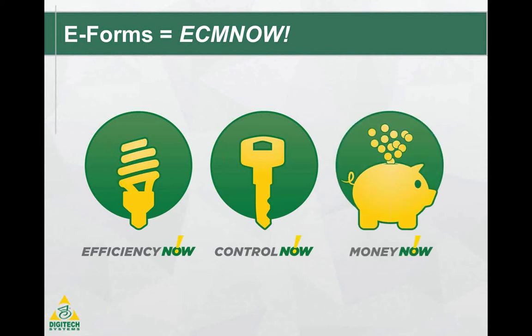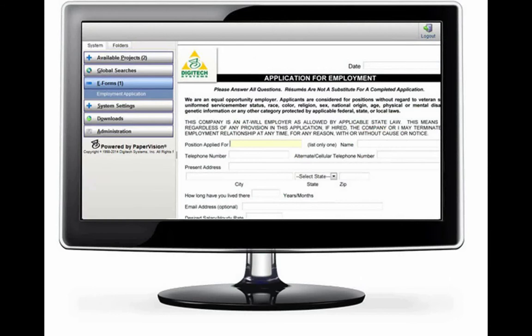We've already talked about how expensive paper forms can be. Eliminate the costs associated with printing and storing paper. As you add up the types of forms your business uses, times the number of times each one gets filled out, you can see how at a cost of $165 per instance of each form, paper quickly becomes too expensive to continue to use. There's a better way.